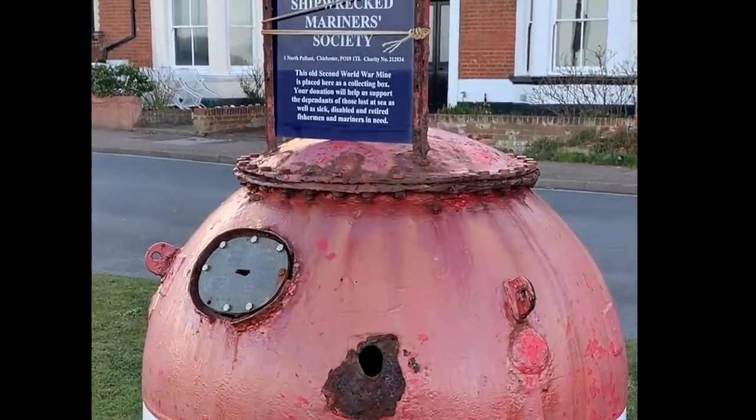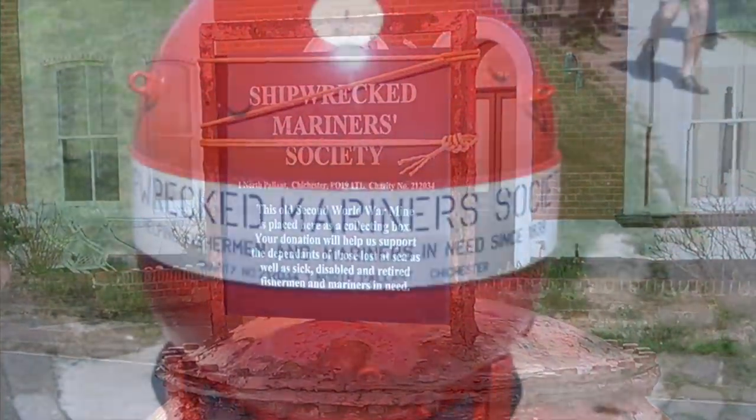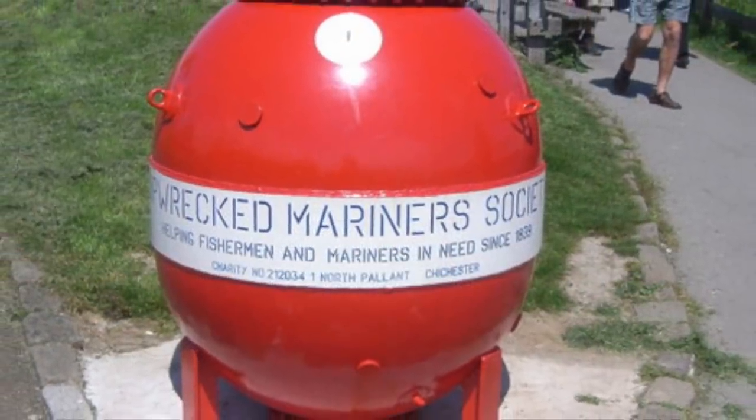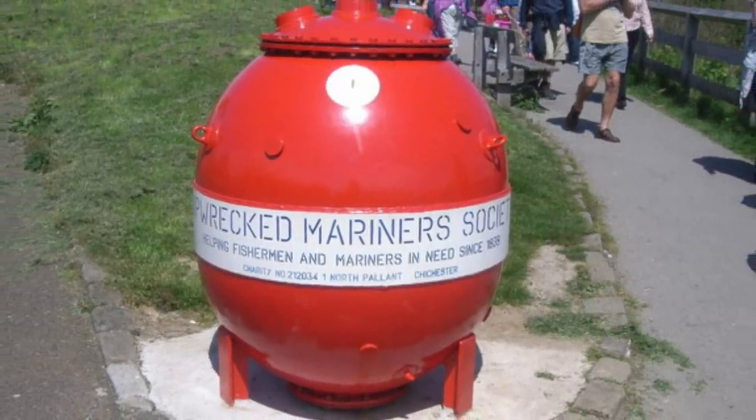So which charity are we talking about? The Shipwrecked Mariners' Society. This was founded in 1839, and during World War II provided immediate financial assistance to shipwrecked sailors.